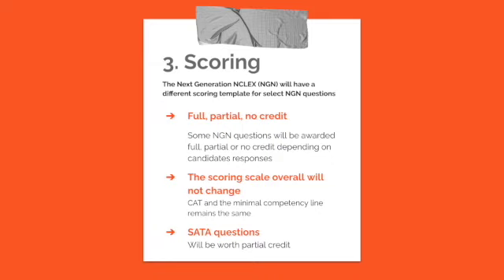The third major change is scoring. On the next generation NCLEX, you can receive full, partial, or no credit depending on your response. Partial credit on the current NCLEX is not a thing — it's either right or wrong. So this idea that you can get partial credit will be a benefit to a lot of you as you take the next generation NCLEX.